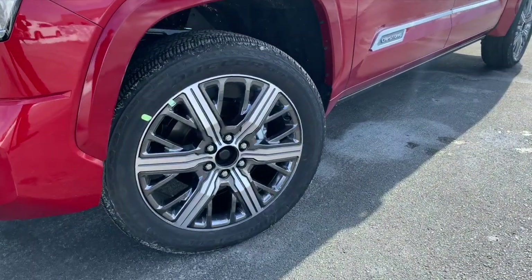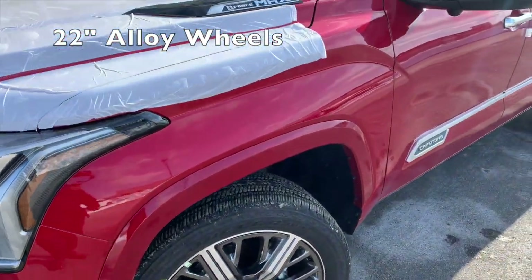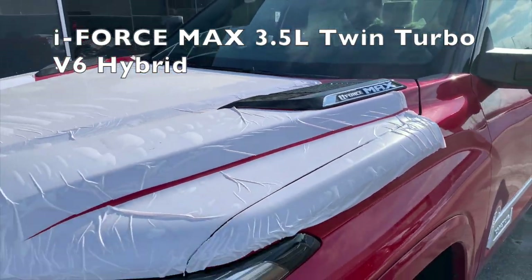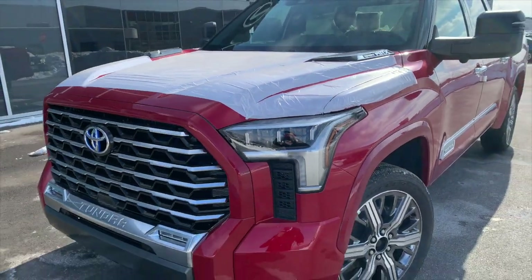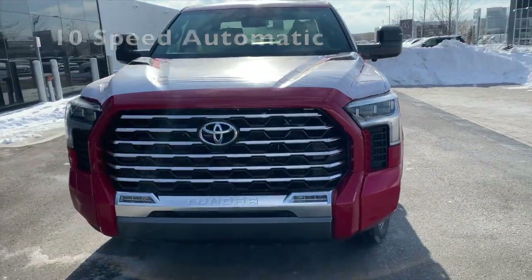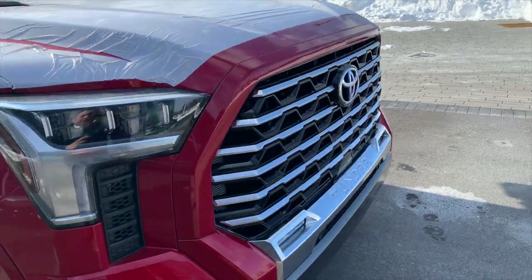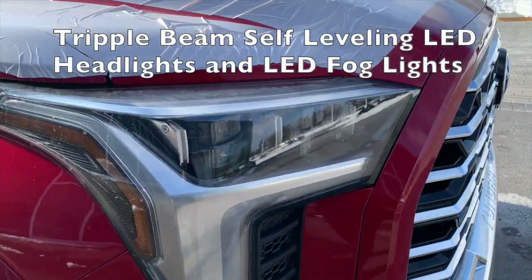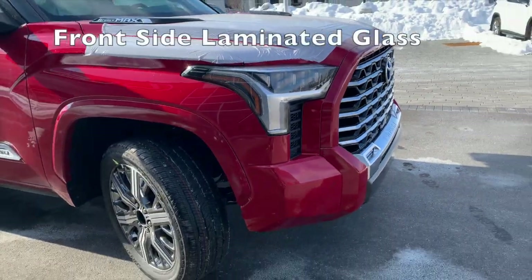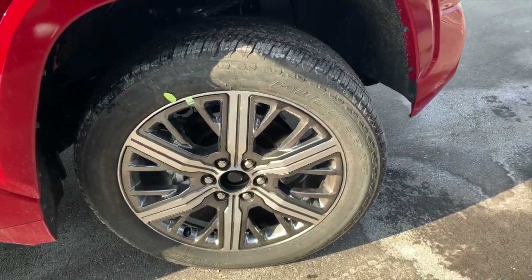Take a look right there — you can see nice big 22-inch wheels. I-Force Max badge up on the hood. This vehicle just arrived and hasn't been PDI'd yet, so you'll still see some stickers. You can see the LED headlights right there, and the LED accent strip. Again, these wheels — that's what really stands out.